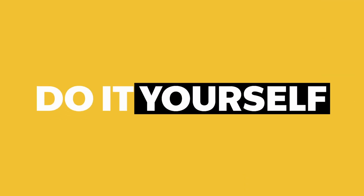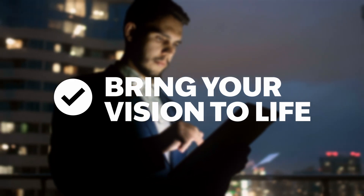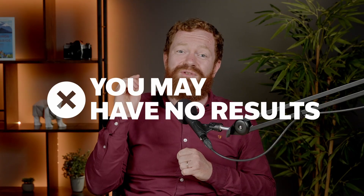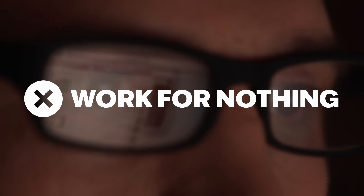Option number one: do it yourself. No one knows your property better than you, and you get to bring your vision to life on the screen. However, the cons are that it requires a lot of time, dedication, and knowledge. While platforms like Wix or WordPress exist, it's not child's play. You may also get no results because of bugs or lack of expertise, and end up having done a whole lot of work for nothing.